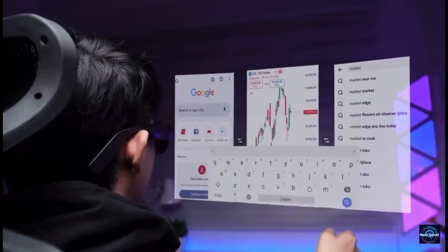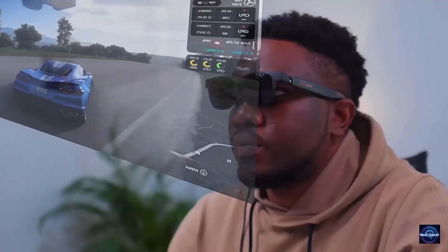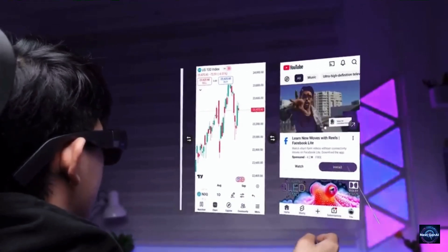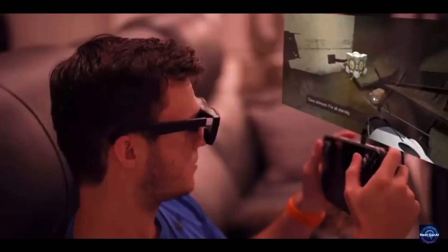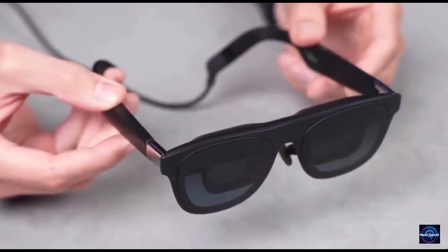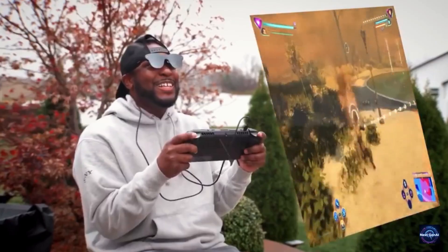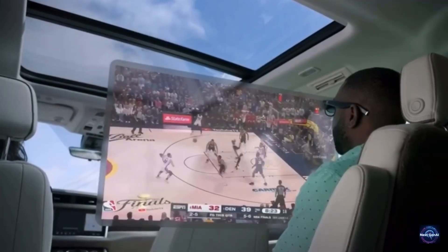The secret sauce is the triple camera setup that enables 6DOF tracking. This means you can pin virtual screens in the air — your email on the left, a movie in the middle, and your Twitter feed on the right — and as you move your head, the screens stay exactly where you put them. It even has built-in adjustment for people with myopia, so you can ditch your prescription lenses entirely. The only catch: it's not a standalone device; you need to tether it to a phone or PC. It's a professional tool for creators and gamers who want to work in a multi-screen environment without actually owning multiple screens.